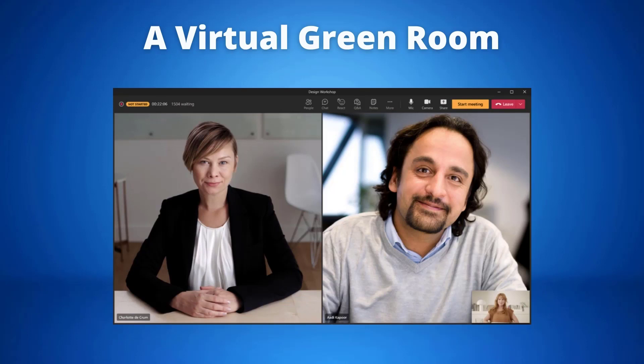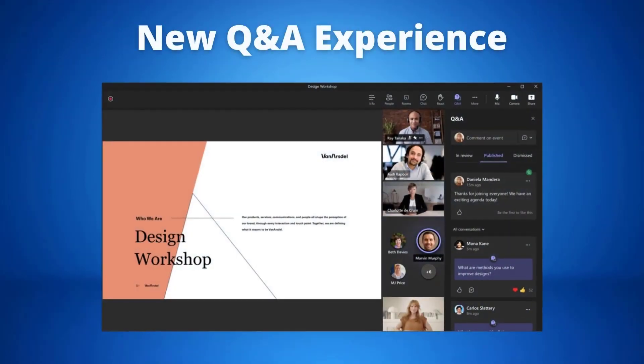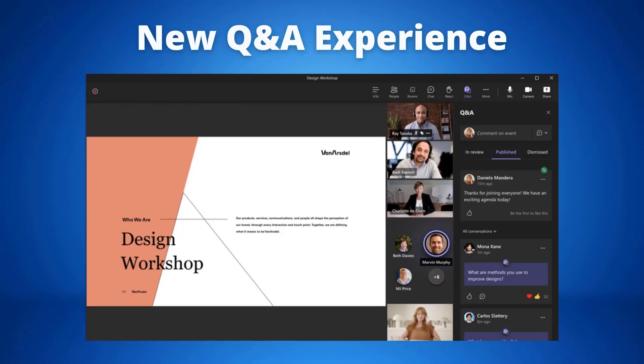While attendees wait they are greeted with a welcome screen and they can use chat to engage or post questions with the Q&A experience. This feature will be available in preview in early 2022. With the new Q&A experience, organizers and presenters have the ability to mark best answers, filter responses, moderate and dismiss questions and pin posts such as a welcome message. The Q&A experience for webinars and meetings will be available in public preview in November.